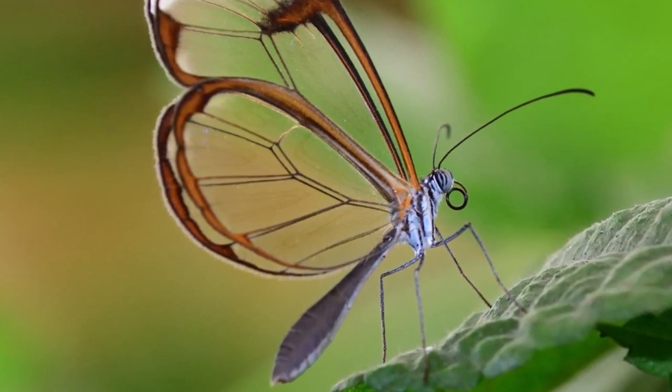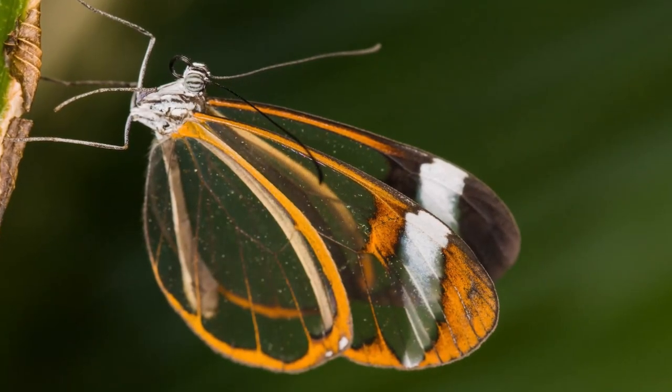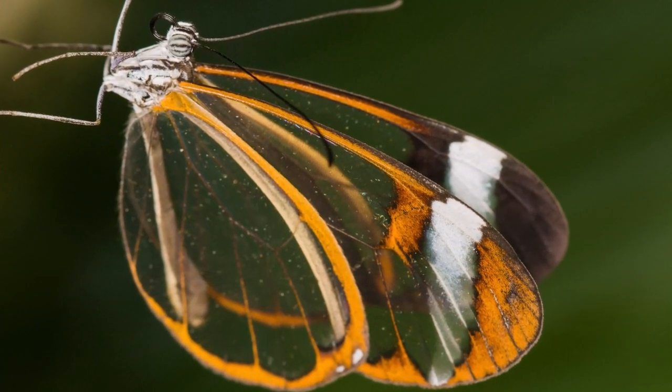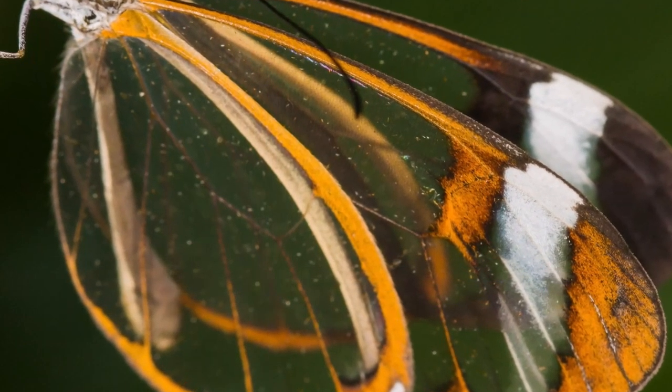But the glasswing's uniqueness doesn't end with its wings. Its delicate body is adorned with subtle touches of color, making it an exquisite example of nature's artistry. Like all butterflies, the glasswing undergoes a fascinating transformation from egg to caterpillar to pupa, finally emerging as a remarkable adult.